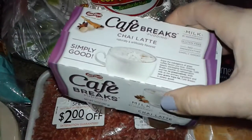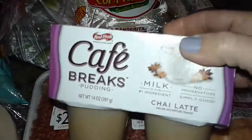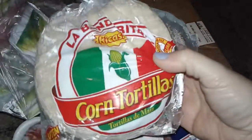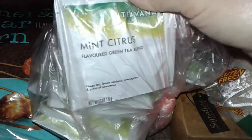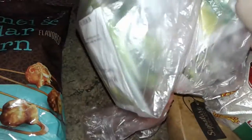I got this for free, which is the chai latte cafe breaks milk pudding. I got this huge thing of corn tortillas. I got this huge thing of coconut custard pie. I got this bag free of mint citrus green tea — there's a whole lot in the bag.